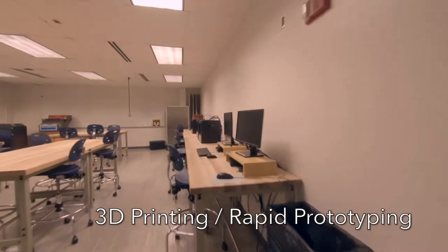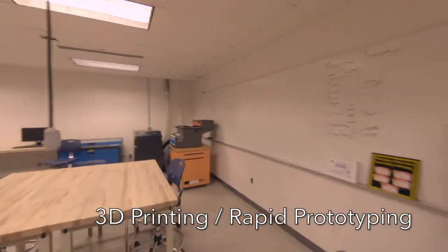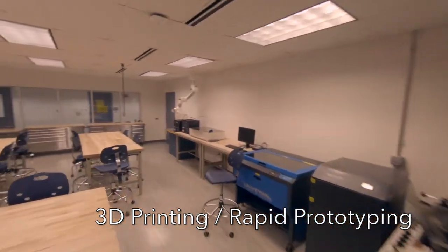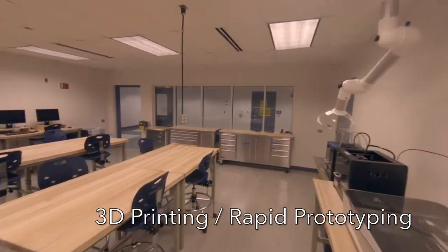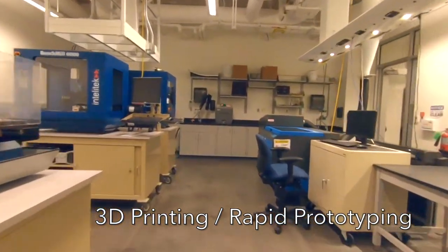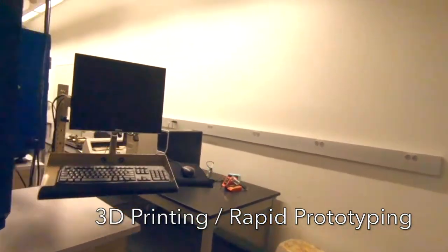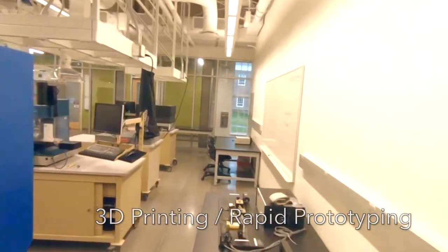The School of Engineering has multiple rapid prototyping laboratories, sometimes referred to as maker spaces. They provide our ECE students with full access to advanced 3D printers like the Stratasys Dimension 1200ES and Formlabs Form 2. Students use these to create custom parts and packaging for various projects.